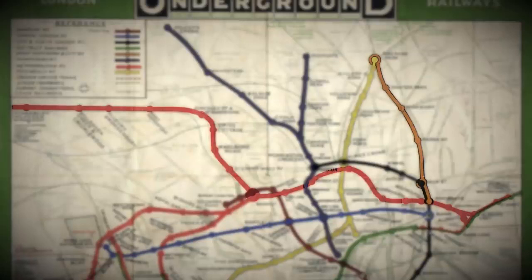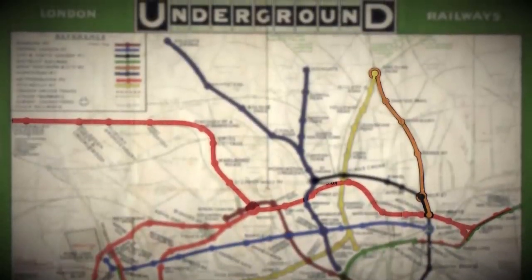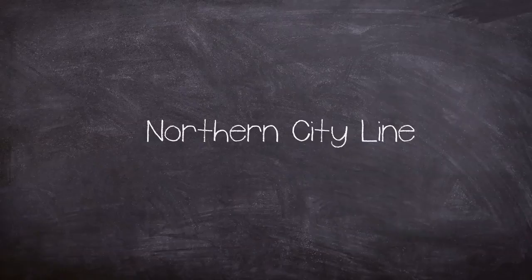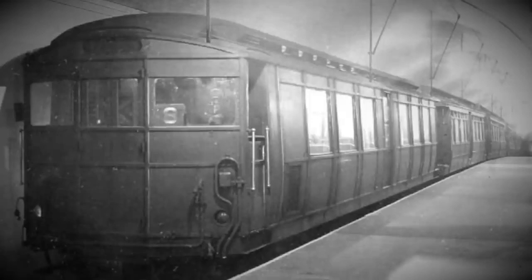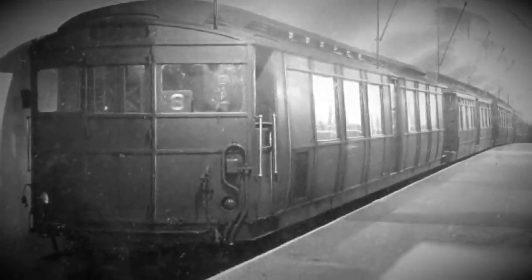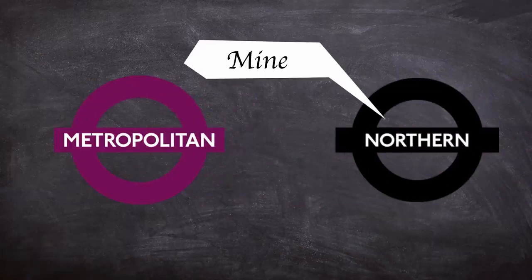After the formation of the London Passenger Transport Board in 1933, the Metropolitan was lumped in with the other underground railways and the line was rebranded as the Northern City Line. In 1934 it was then re-rebranded as part of the Edgware Morden Line, which was in itself renamed the Northern Line in 1937.